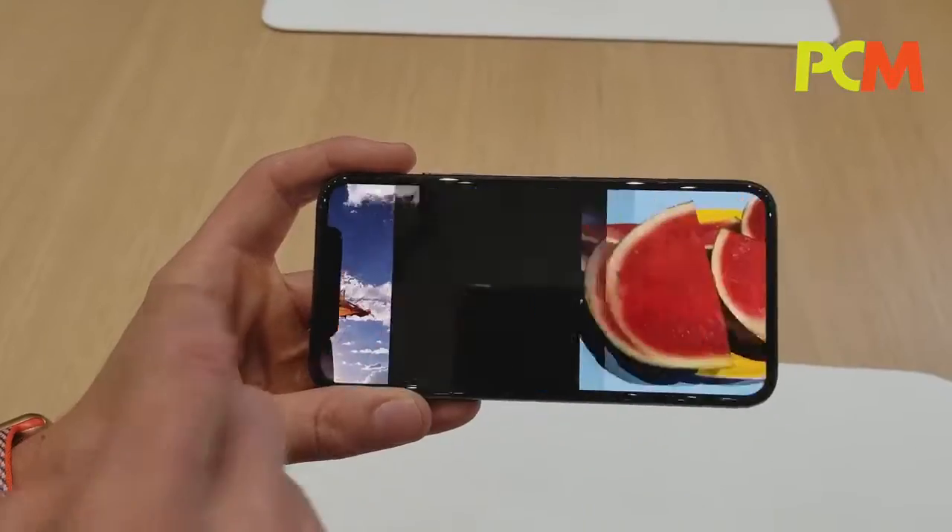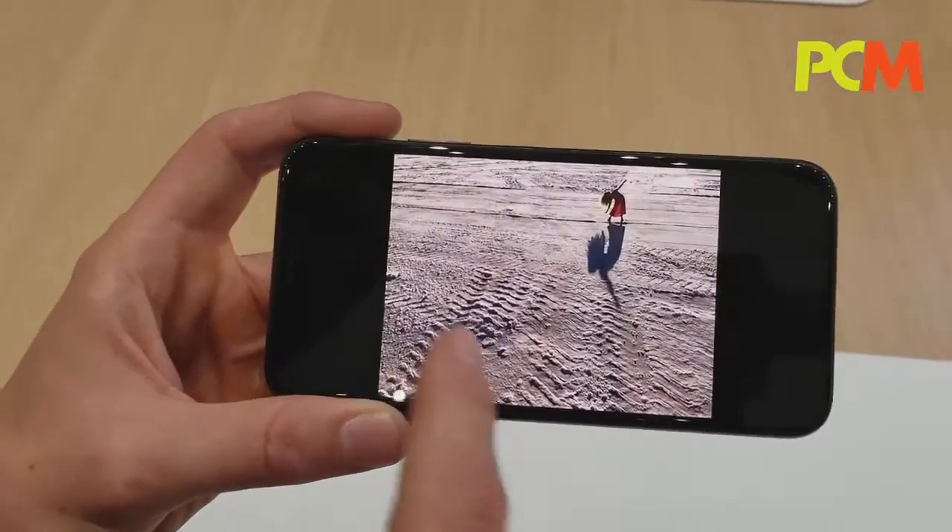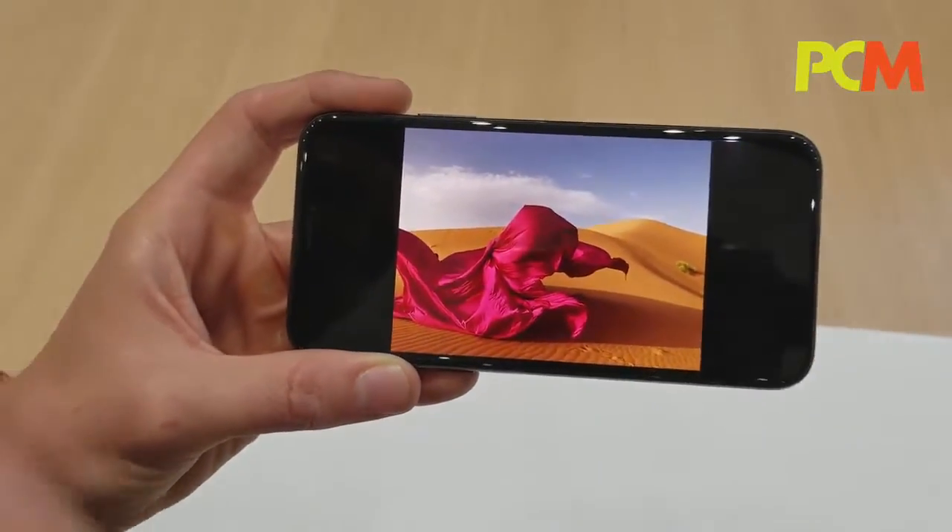These photos really highlight some of the features: great detail, beautiful color, incredible fine texture, as well as the ability to capture the picture.